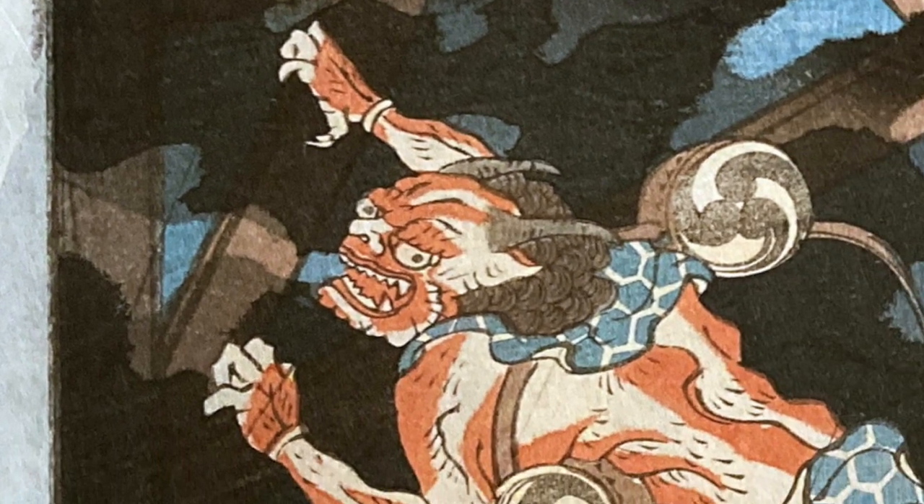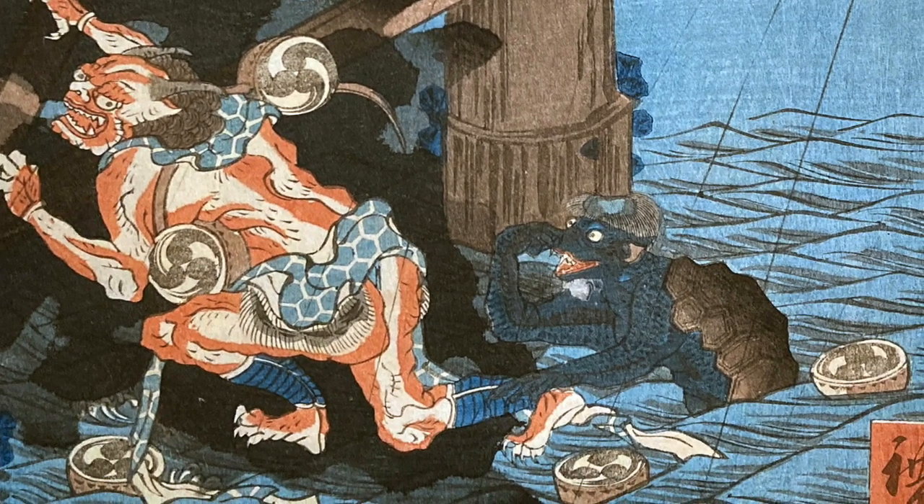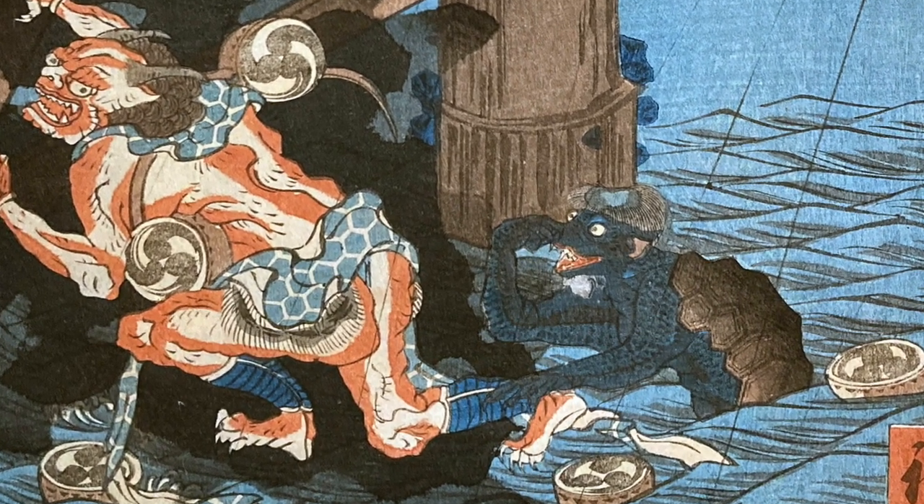He's looking over his shoulder as a kappa grabs him by the ankle, trying to pull him back into the water. He's also farting, and that's why the kappa is holding his nose.